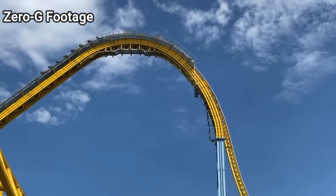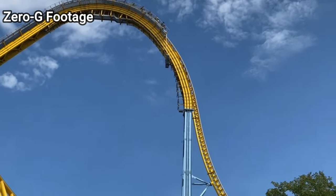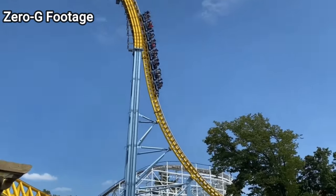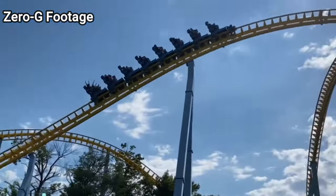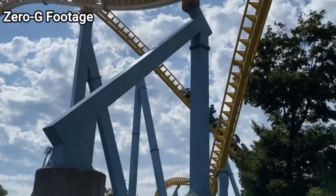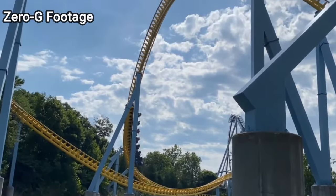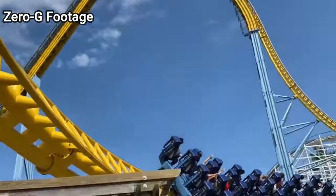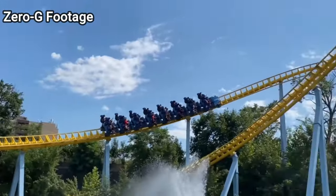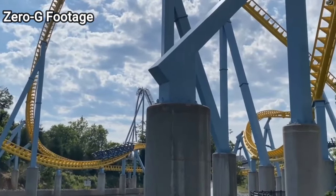There's only one more coaster left to talk about, and I saved this one for last for a reason, because this is what is, in my opinion, the best roller coaster at Hersheypark — and that is, of course, Skyrush. This Intamin Hyper coaster is widely regarded as one of the most intense roller coasters in the entire world. When it comes to me, intensity is the number one thing I love about roller coasters, which is why I have Skyrush at the top of this list. This ride really just feels like a car crash that was built onto a roller coaster.